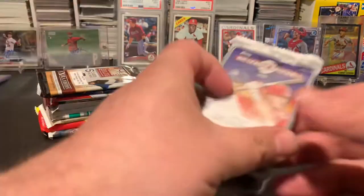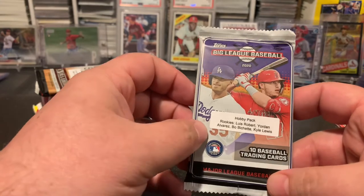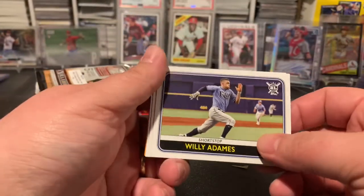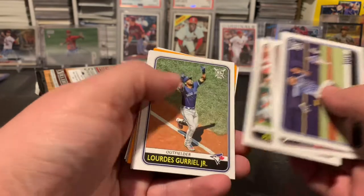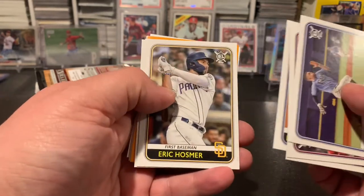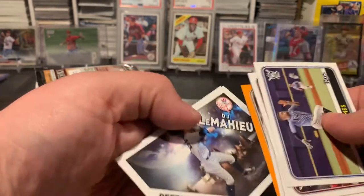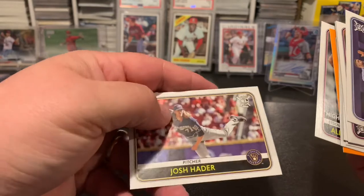All right, so then we've got a hobby pack of Big League — looking for all the big rookies: Robert, Alvarez, Bichette, Kyle Lewis. We've got a Willy Adams, Angels team card, Paul DeJong for my Cardinals fans, Gurriel, Hosmer, Mike Trout, orange Machado, LeMahieu Defensive Wizards, Pujols, and Josh Hader.